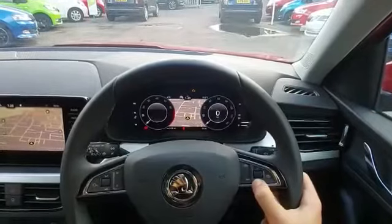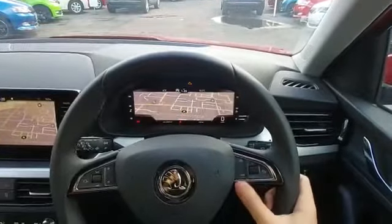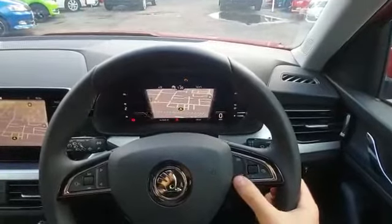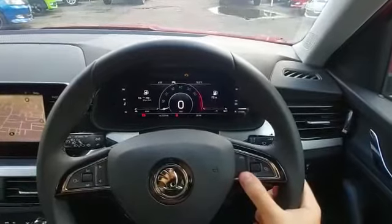The virtual cockpit instrument display allows you to configure the screen to exactly what you like — you can have traditional dials, a full screen map, the modern layout, the minimalist layout, and there's even a sport mode.